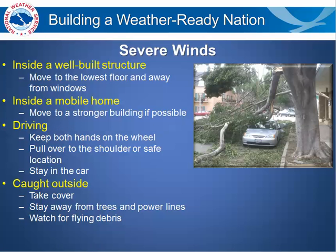If there are severe winds occurring, inside a well-built structure is the best place to be. Move to the lowest floor and away from windows. If you are in a mobile home, the best option would be to move to a stronger building if possible.